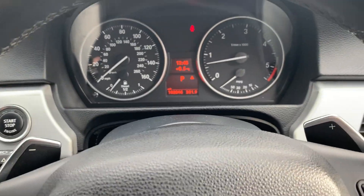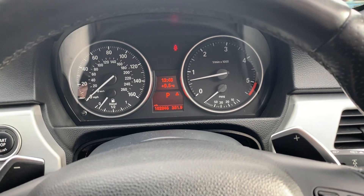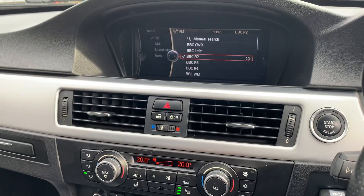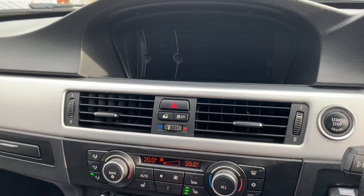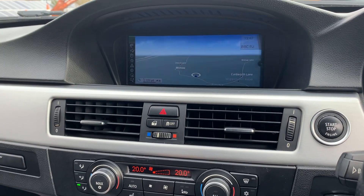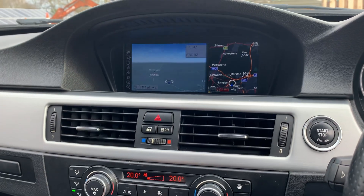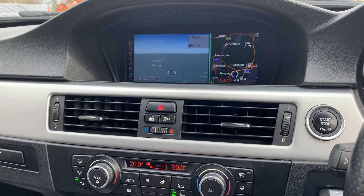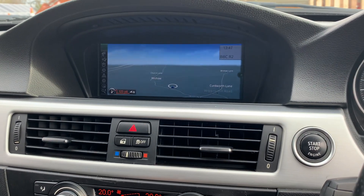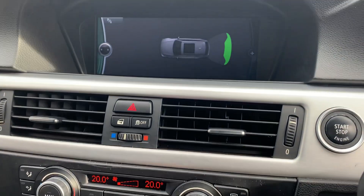It's done 102,846 miles and drives really, really well — one of the best engines BMW have produced. It's got your radio, a navigation system, and also a split screen system if you prefer to use it that way. There's also rare park distance control for bird's eye view and a dipping mirror.